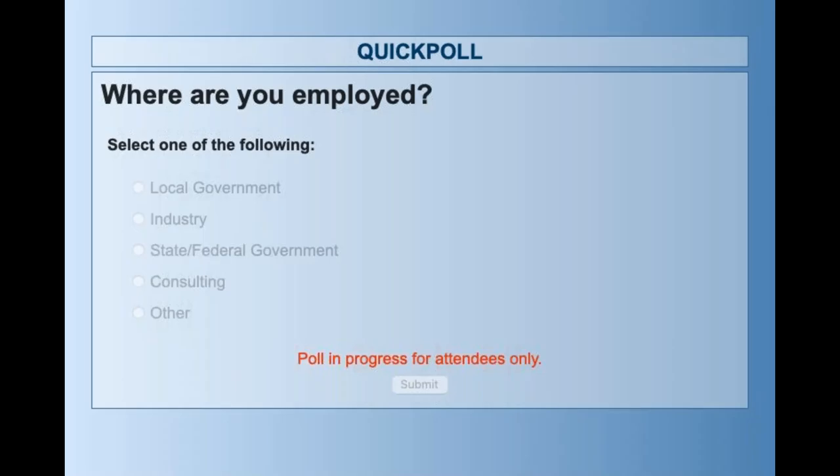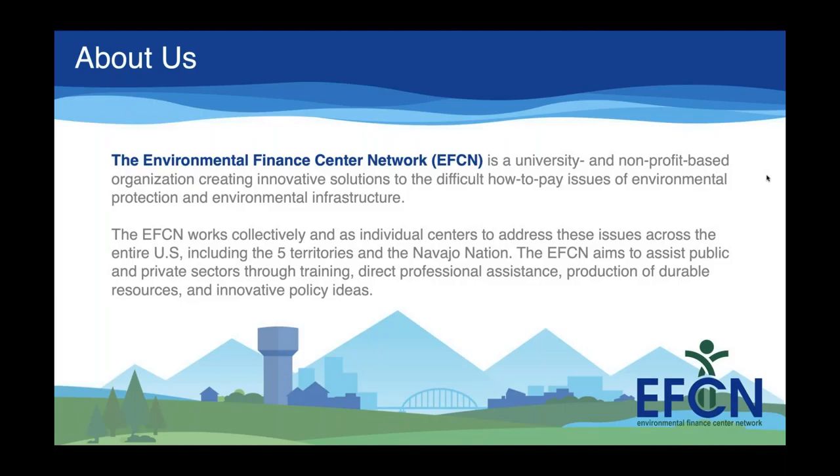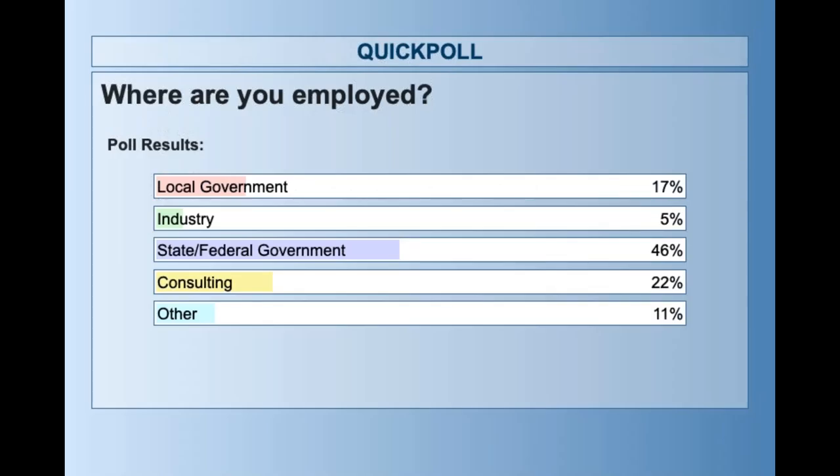The poll asked: where are you employed? It looks like most people are here from state and federal government, about 46%. After that, consulting. We have about 17% from local government, 5% from industry, and 11% from other. I'm going to pass it right over to Mike.